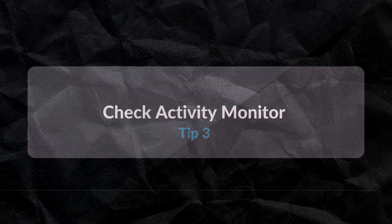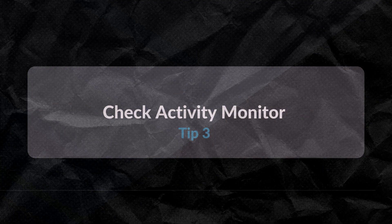Before we continue, let me know in the comments what you're currently using — whether you're still on the Intel chip or you've upgraded to the M series. Tip three: check the Activity Monitor.